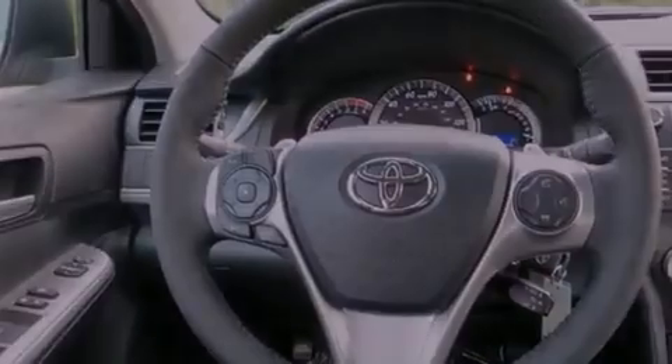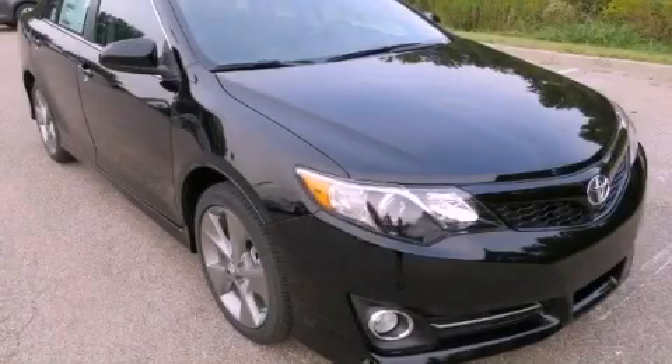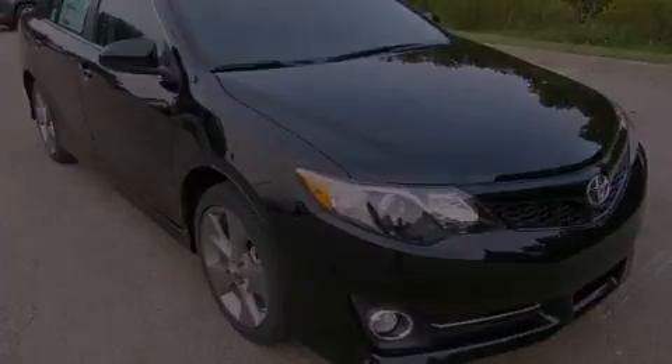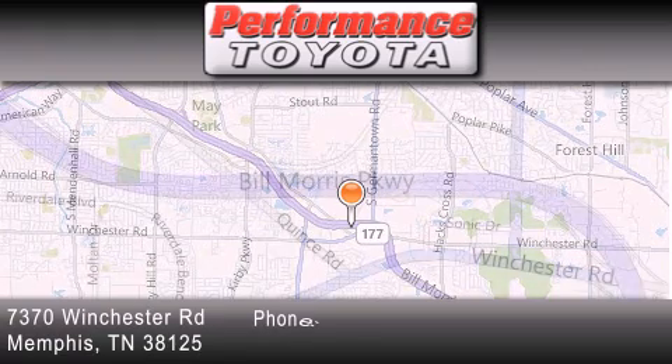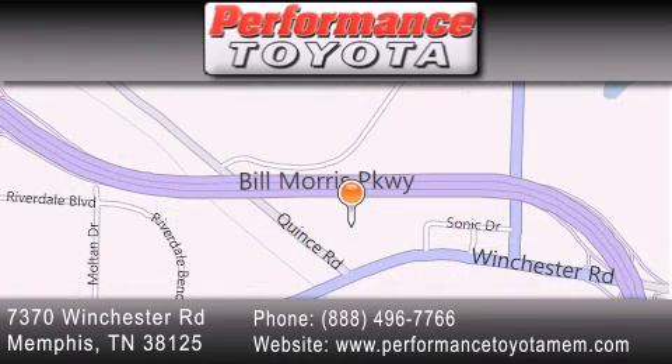Please call us today for more information on this great vehicle. Performance Toyota is located at 7370 Winchester Road in Memphis. Our goal is to exceed all of your expectations to ensure that you'll return for future visits.